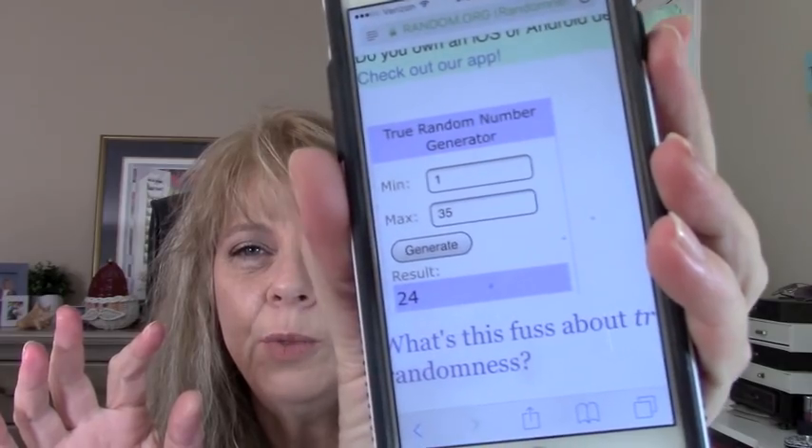I wrote down everybody's name on a piece of paper and just put numbers beside it. I've got my phone here pulled up to random.org and I put in the number range to go between — now we're going to generate. Number 24. So let's see who number 24 is — Di McNally. D-I, M-C-N-A-L-L-Y. Di McNally, just contact me and I will get this sent off to you.